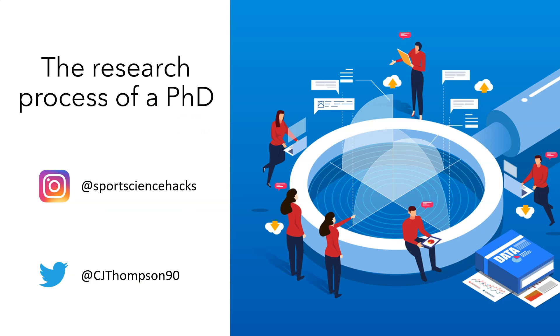If you'd like to learn more about the process of your research during a PhD, click on the link above now.